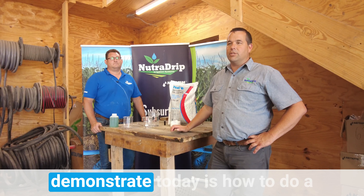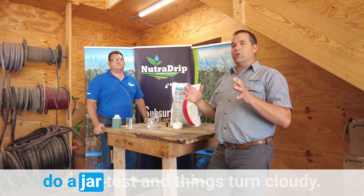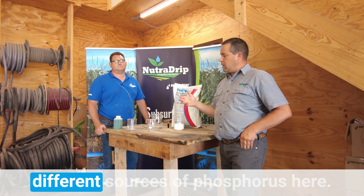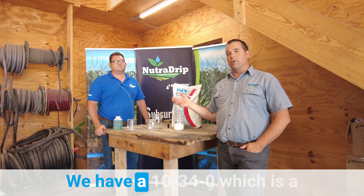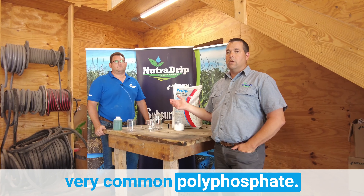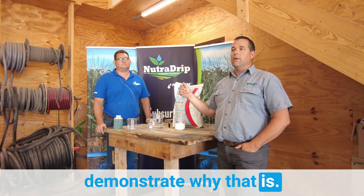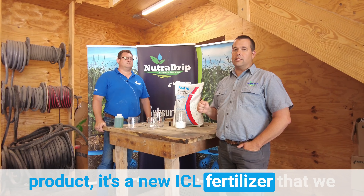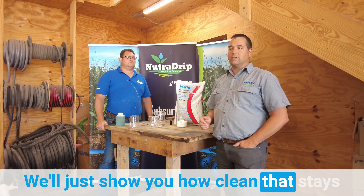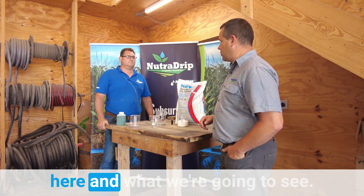One of the things we wanted to demonstrate today is how to do a jar test and what happens when you do a jar test and things turn cloudy — why that happens. We have two different sources of phosphorus here. We have a 10-34-0, which is a very common polyphosphate that we know does not work through drip, and we're going to demonstrate why that is. Then we're going to show another product — a new ICL fertilizer that's a dry phosphoric acid — and show you how clean that stays when you solubilize it in the water.